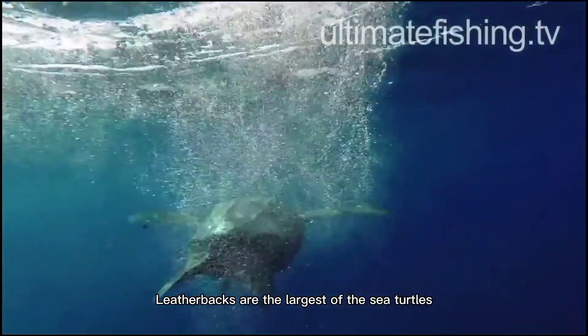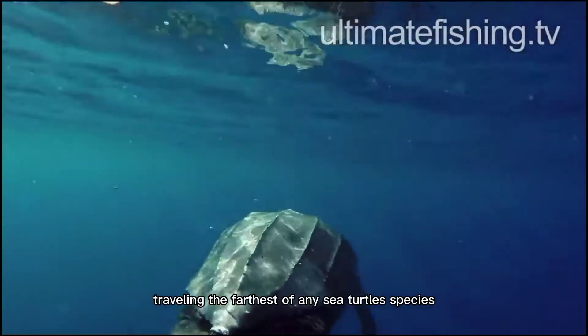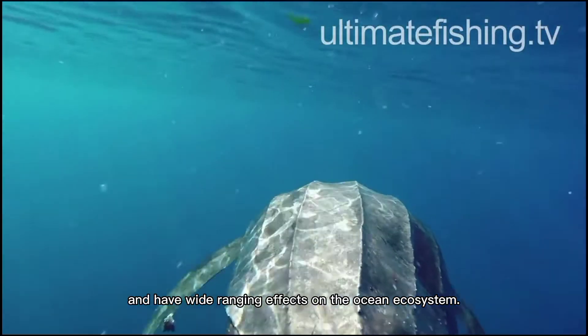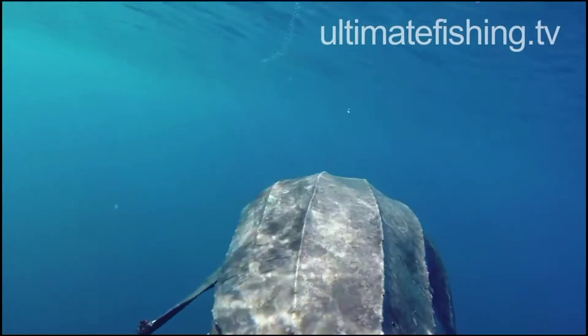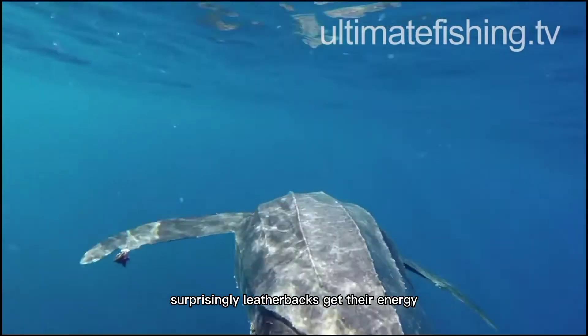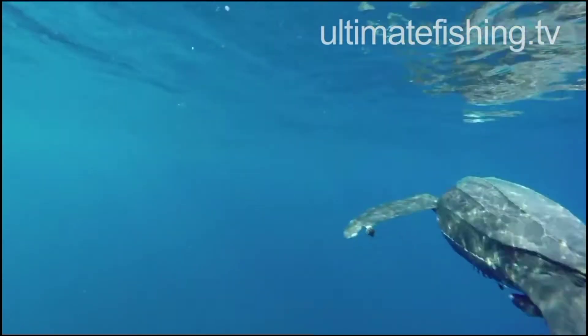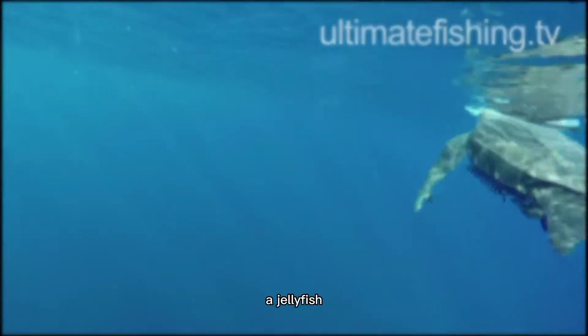Leatherbacks are the largest of the sea turtles, traveling the farthest of any sea turtle species, and have wide-ranging effects on the ocean ecosystem. Surprisingly, leatherbacks get their energy and nutritional needs from a small gelatinous source — a jellyfish.